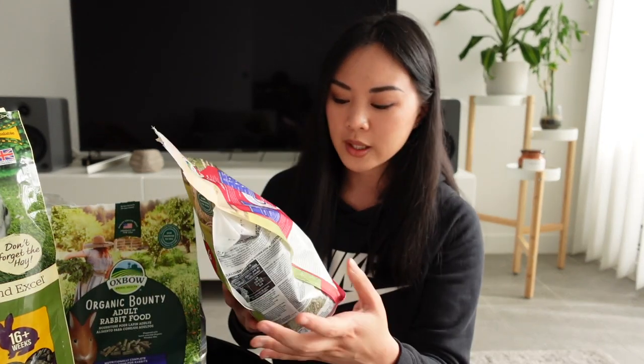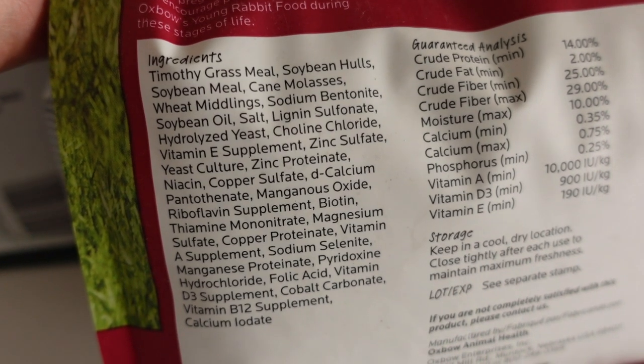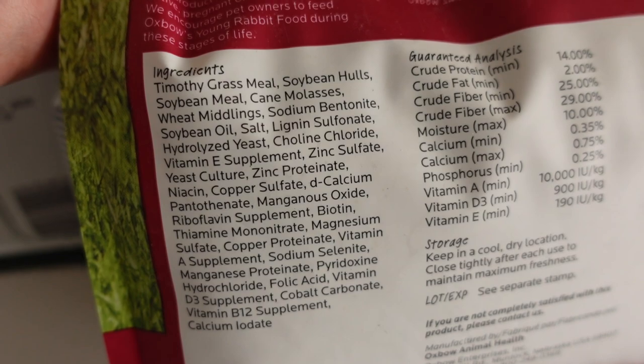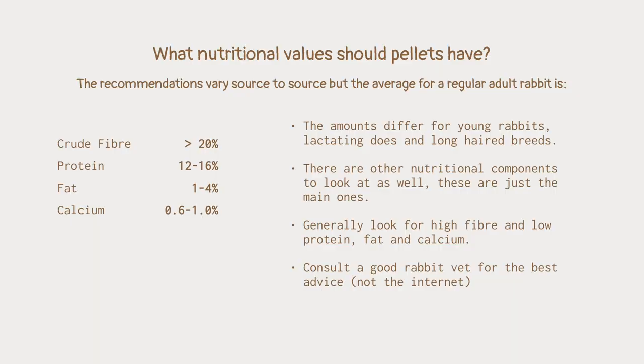When you look at a bag of pellets, there are two main areas you really want to focus on: the ingredients list and the nutritional analysis. The nutritional analysis will usually tell you the levels of protein, fat, fiber, moisture, calcium, phosphorus, and different vitamins. I really only focus on fiber — which is the most important one — protein, fat, and calcium. What I've done is taken three or four different sources and averaged the recommended levels, using that as the standard to benchmark all of these products against.